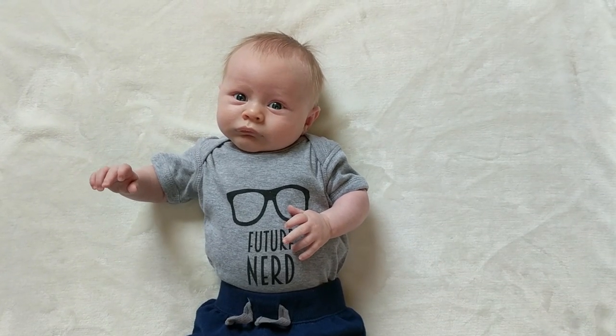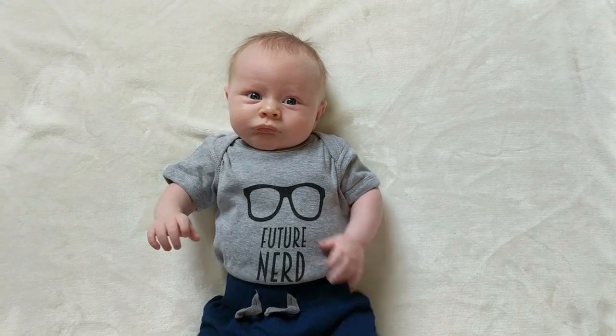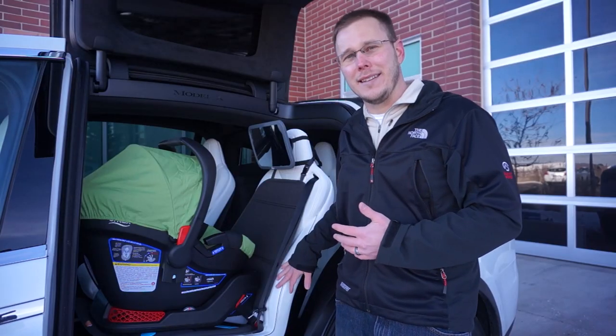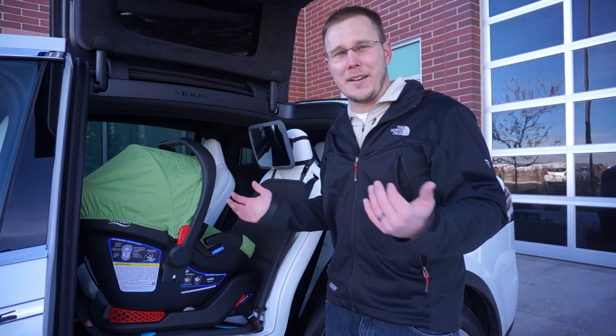We recently had this little guy show up. We've dubbed him the Nerdy Engineer 2.0, and so we've just had to go through all this. Now I do have the ultra-white seats, which I know you're thinking — oh my gosh, what an idiot — why would you get ultra-white seats if you have an infant?